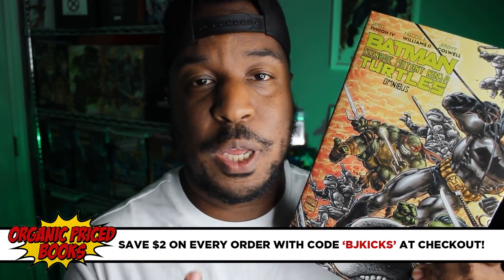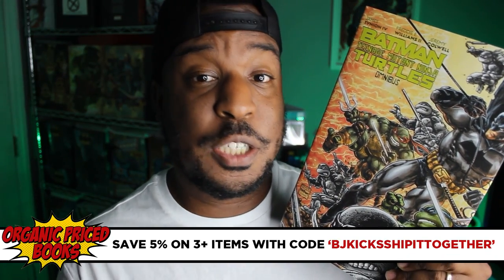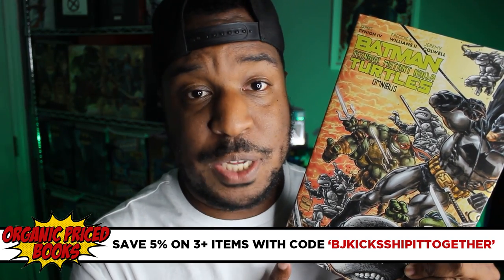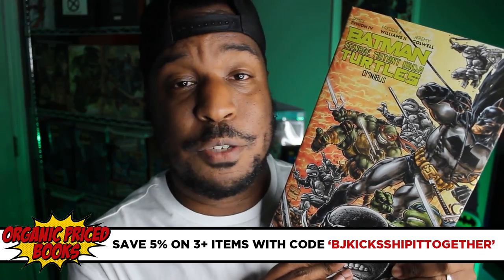This is 18 issues, a ton of extras. It's amazing. So if you want to grab yourself a copy, go ahead and do so from Organic Price Books. You can use my coupon code BJKicks at checkout, or if you're buying three books or more, you can use the code BJKicks, ship it together, and you'll save 5% off that purchase. Huge shout out to Organic Price Books for sponsoring this video and for sending this book in pristine condition.